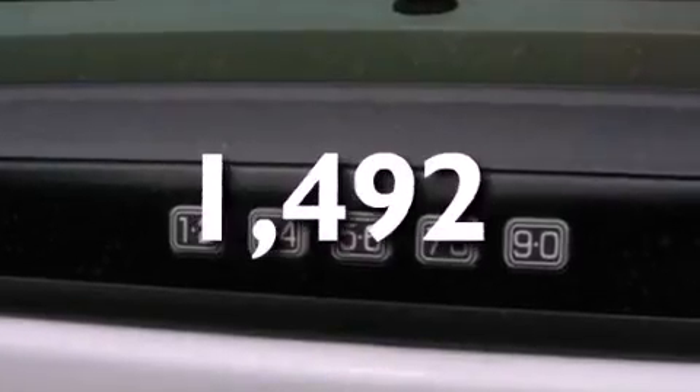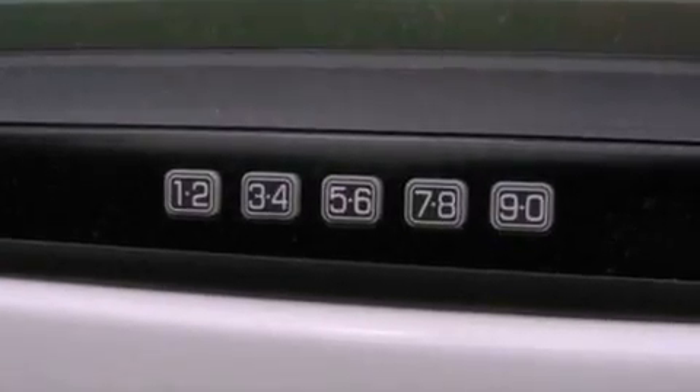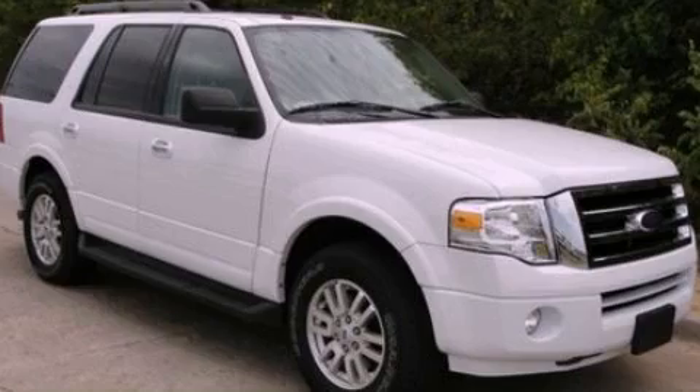This vehicle has less than 2,000 miles. We hope you found this video informative. Please contact us today.